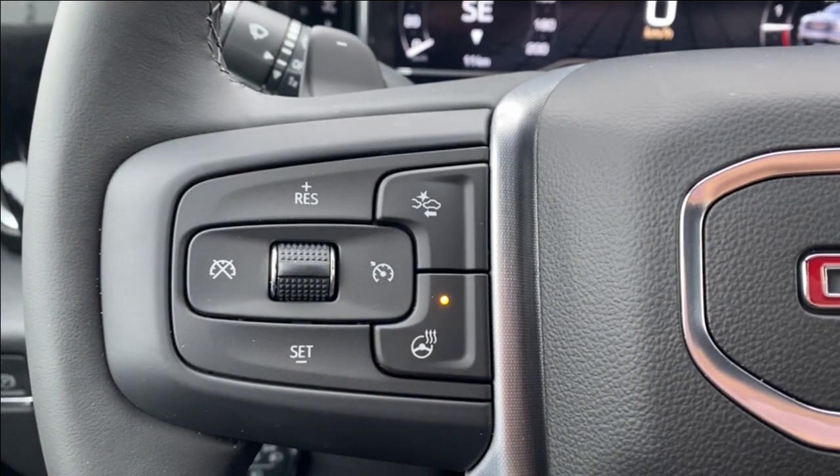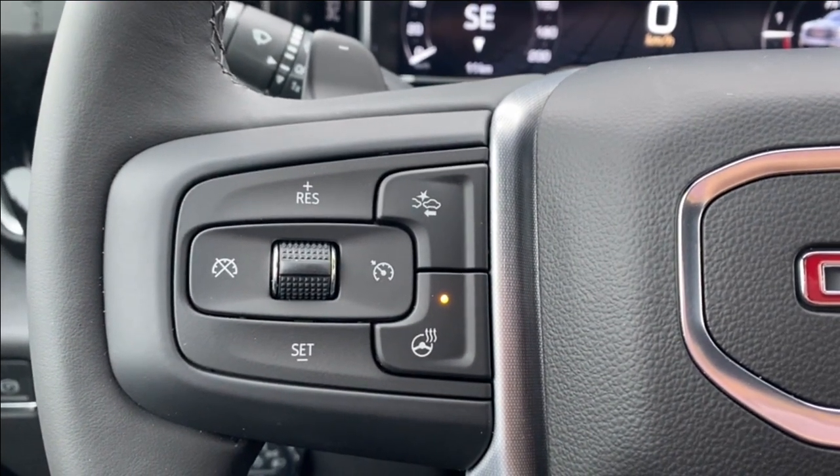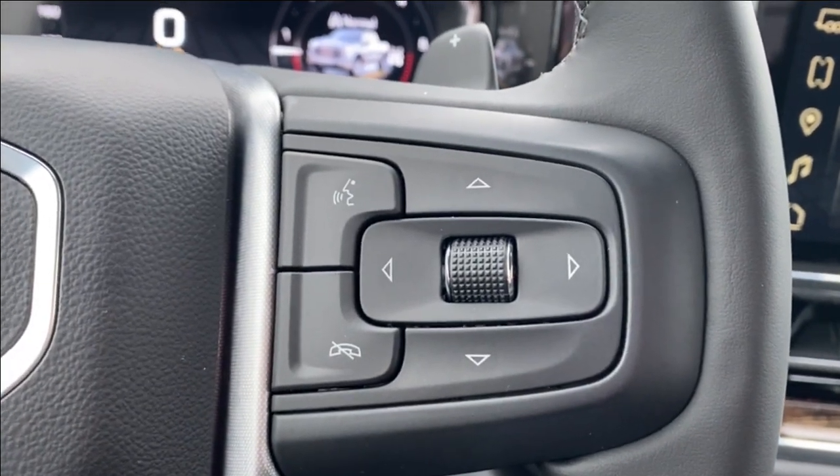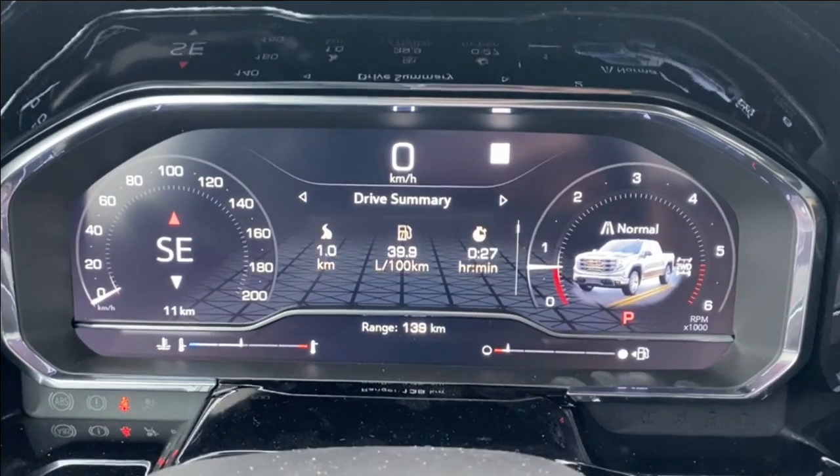Stepping inside the vehicle, on the left hand side of the steering wheel you have your cruise control settings as well as forward collision alert and heated steering wheel. The right hand side has your voice recognition as well as directional controls for the driver information screen in front of you.